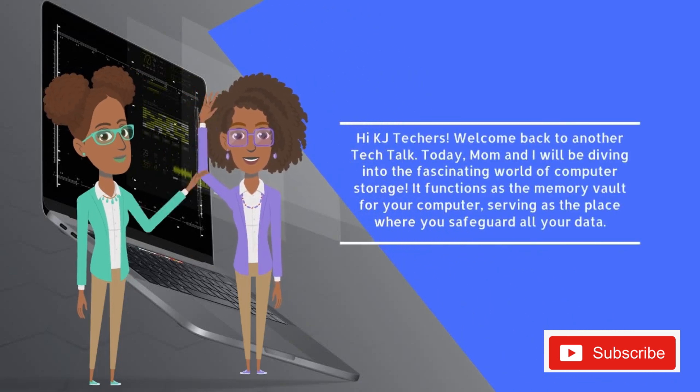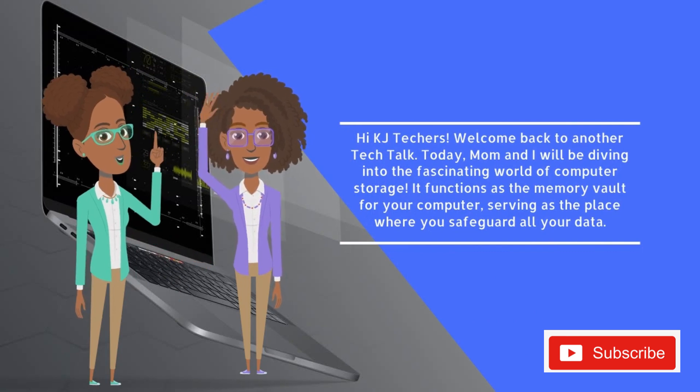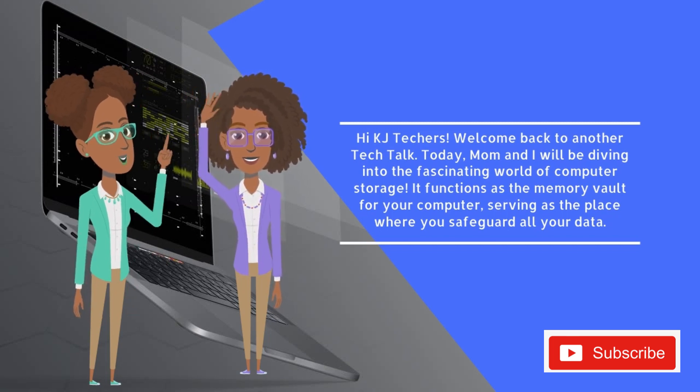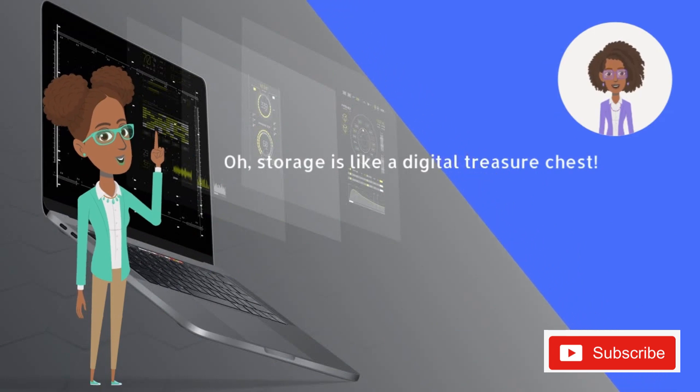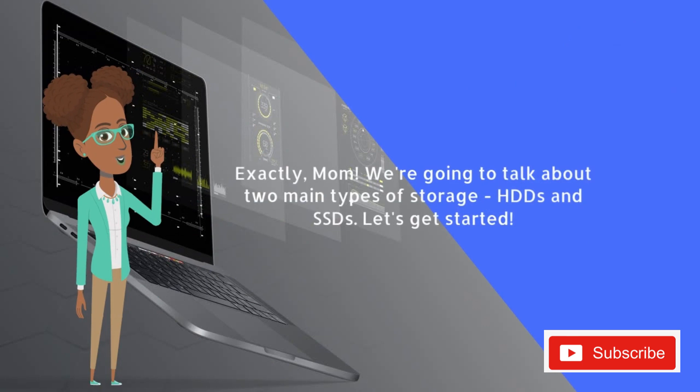Hi, KJ Techers. Welcome back to another Tech Talk. Today, Mom and I will be diving into the fascinating world of computer storage. It functions as the memory vault for your computer, serving as the place where you safeguard all your data. Storage is like a digital treasure chest. We're going to talk about two main types of storage: HDDs and SSDs. Let's get started.